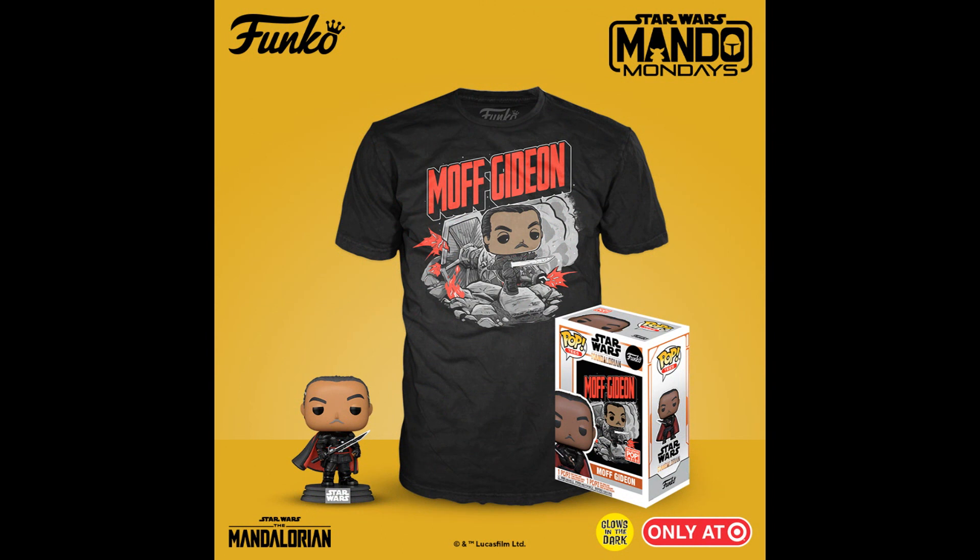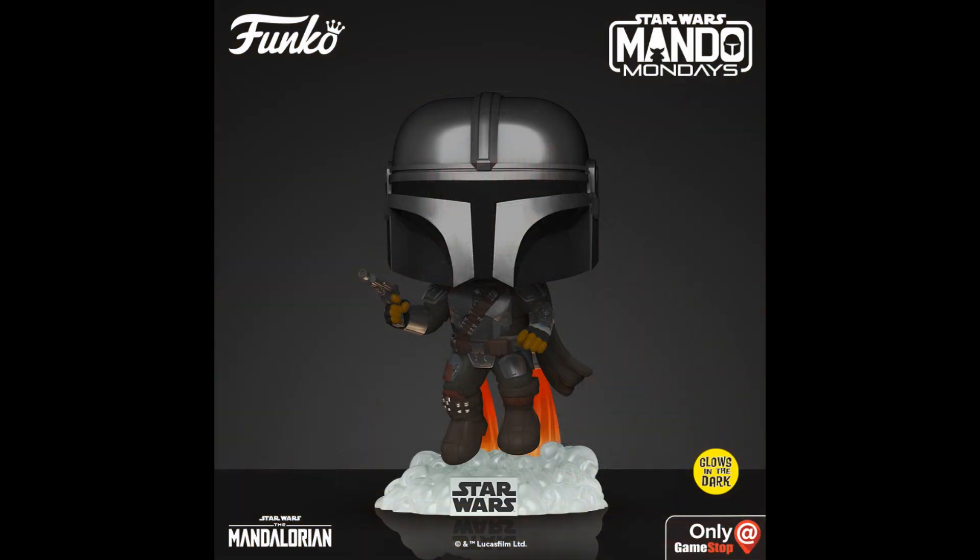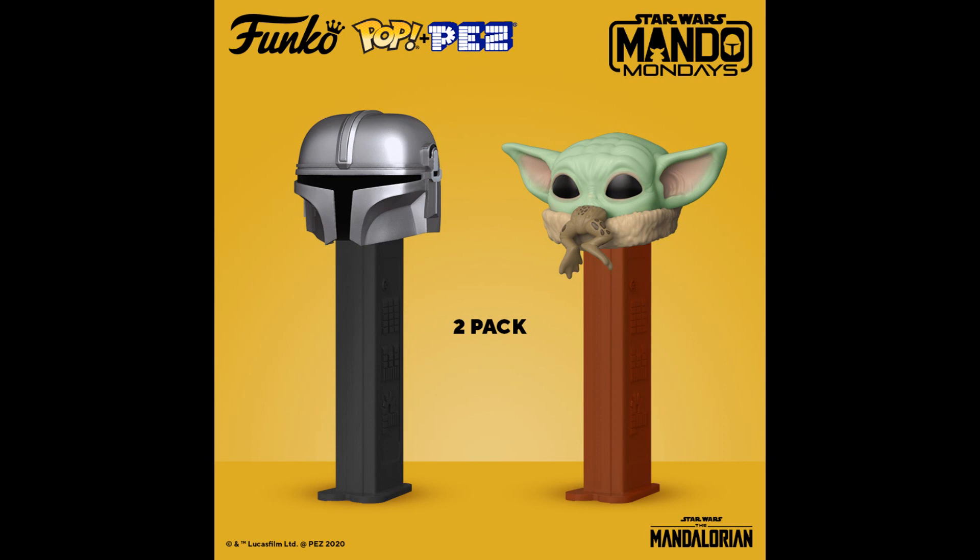Moff Gideon, because they're Mando Mondays — so there's the t-shirt bundle, and it's a Target tie-in. There's also a Glow-in-the-Dark Target exclusive Mandalorian, and a GameStop exclusive Mandalorian for Mando Mondays. They're going everywhere — Disney is going to milk it. They feel like Mandalorian is saving the franchise because the last couple of films went so badly. Some Pez too, all Mando Mondays.